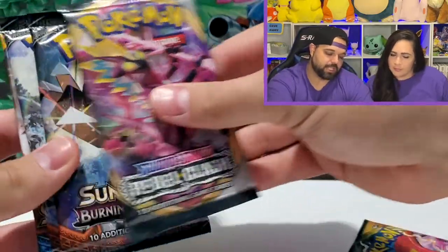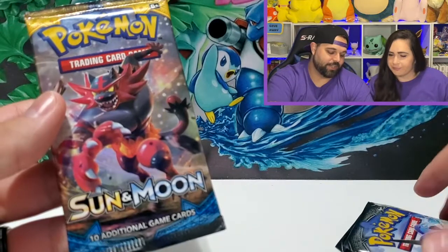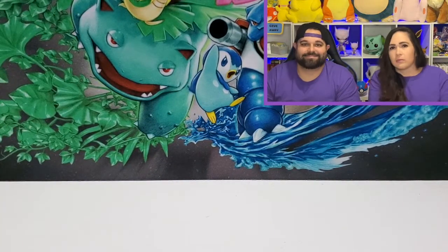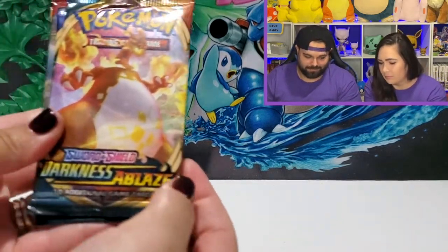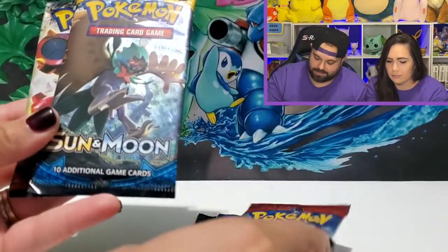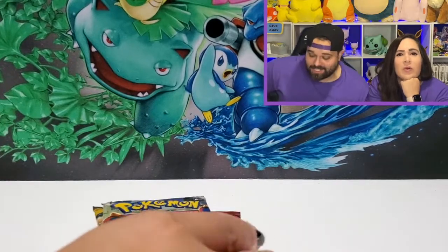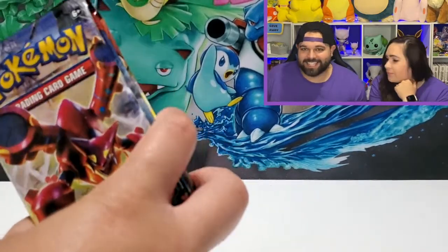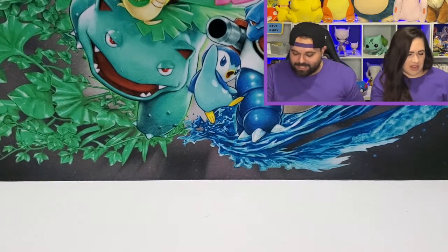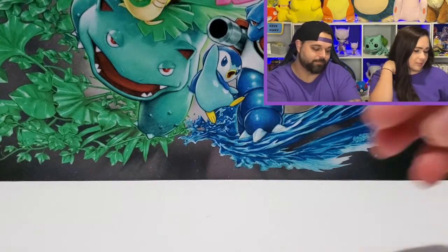The right side of the box has Darkness Ablaze, Rebel Clash, two Burning Shadows, and Sun and Moon base. Amanda's left side has Darkness Ablaze, Sword and Shield base, Crimson Invasion, Sun and Moon, and Steam Siege. She doesn't even know the sets — it's about the cards inside!